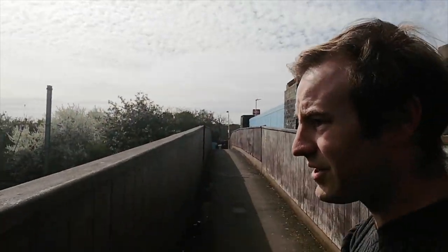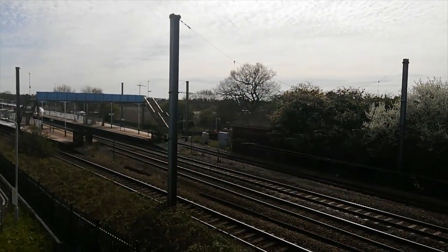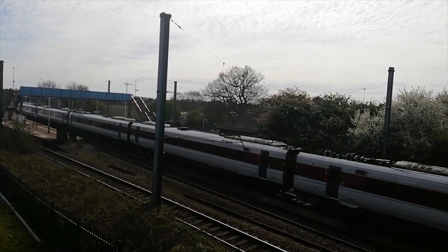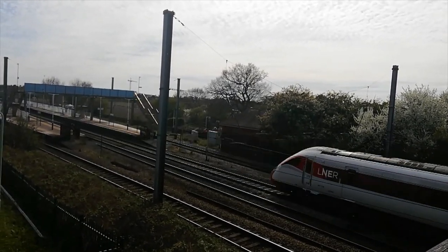Hello, thank you for joining me. I'm standing just outside Brookmans Park Station and that was a Thameslink class 700 002 heading south. There's an Azuma coming so let's just see that - two five-car ones together and then we'll get on with this walk. That was 801 107 and 801 108.